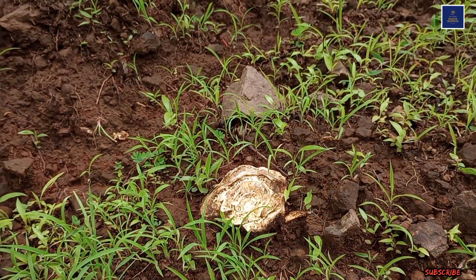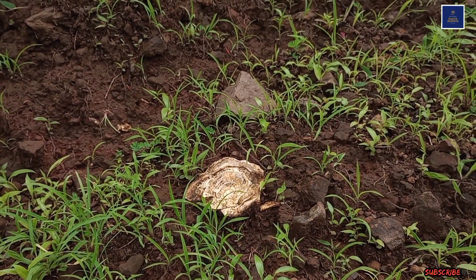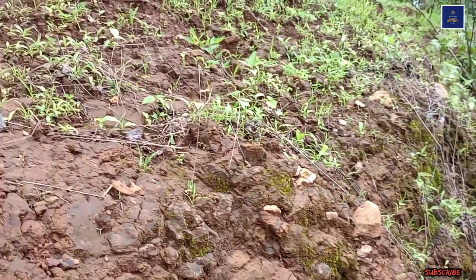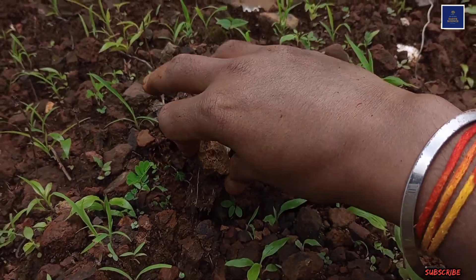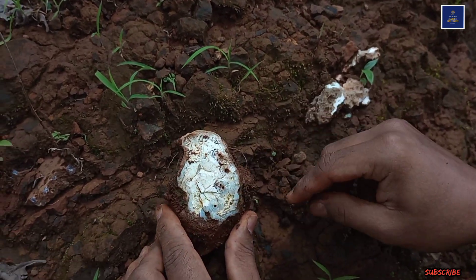This is a talc. This is also a very beautiful piece of talc. Friends, I think you will get an idea about how the minerals were actually found.